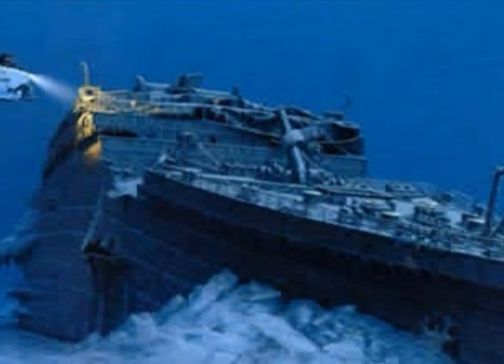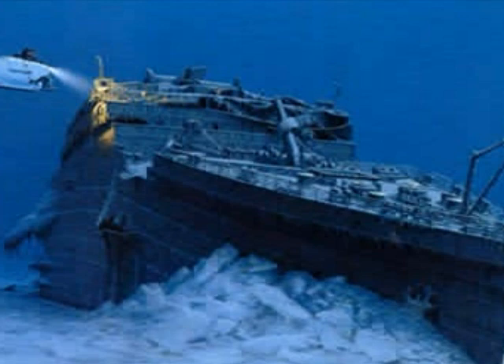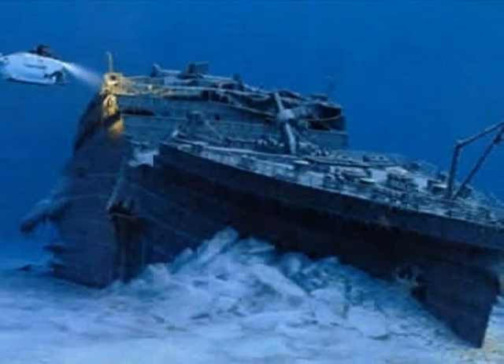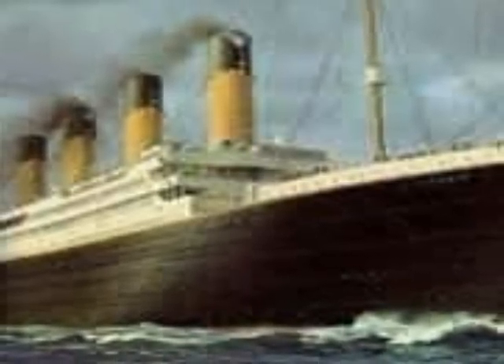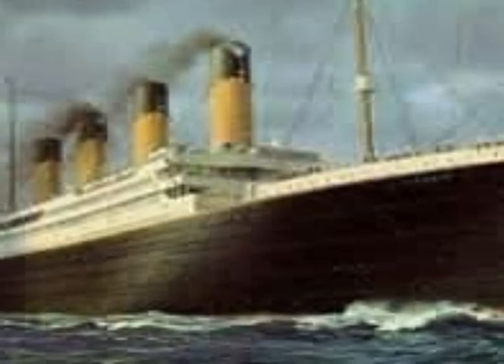Those who survived the devastating event were helped by charities and relatives upon arrival to the U.S. The wreck of the Titanic remains on the seabed, gradually disintegrating. Since its rediscovery in 1985, thousands of artifacts have been removed from the seabed and put on display at museums around the world. Titanic has become one of the most famous ships in history, her memory kept alive by numerous books, films, exhibits, and memorials.